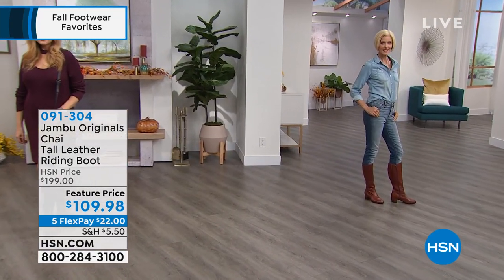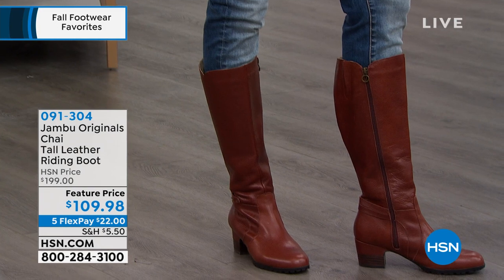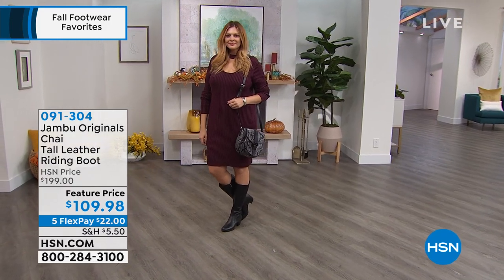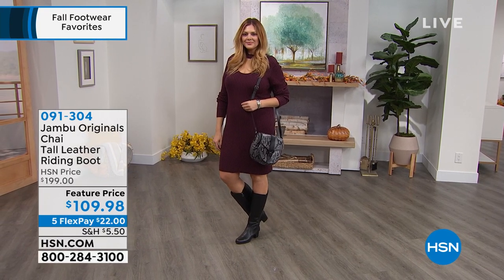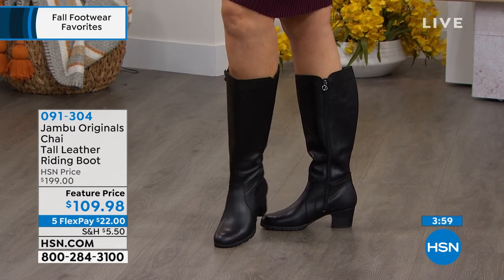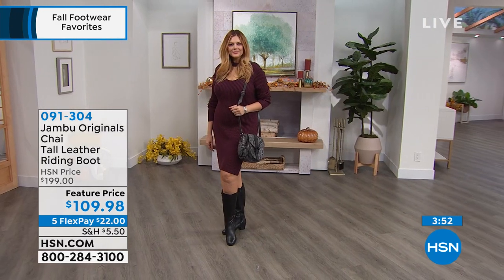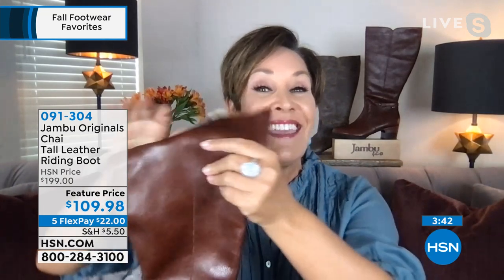It's nice to have that comfort, especially since over the last 18 months many of us have changed in body shape. This boot accommodates you. It's a must-have wardrobe investment — like a little black dress that lasts year after year. You can pair it with jeans, jeggings, leggings, a skirt, or a denim skirt. You can even wear it with a cute knee-height sock on the outside. The possibilities are truly endless.